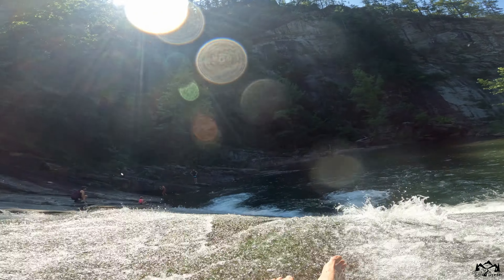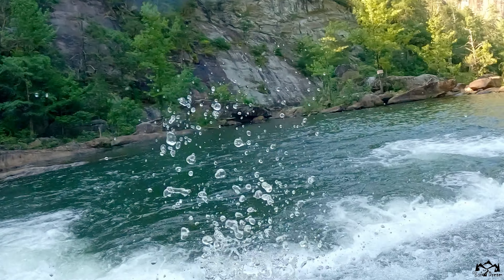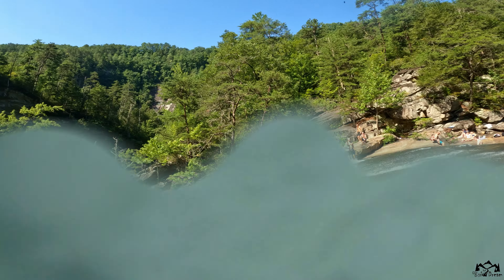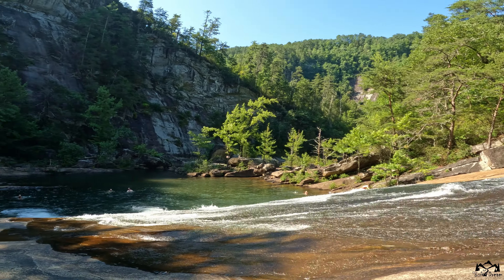Then there's erosion, or nature's chisel, which is the relentless force of nature playing a starring role in crafting the gorge. The Tallulah River, initially a modest stream, gradually became a master sculptor. Over time, the river's flowing waters, laden with sediments, wore away at the soft rock layers, gradually deepening and widening its course.